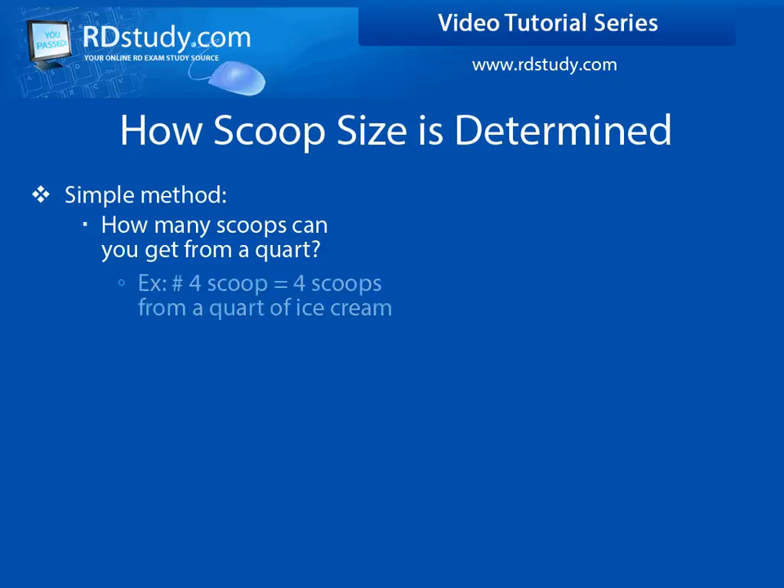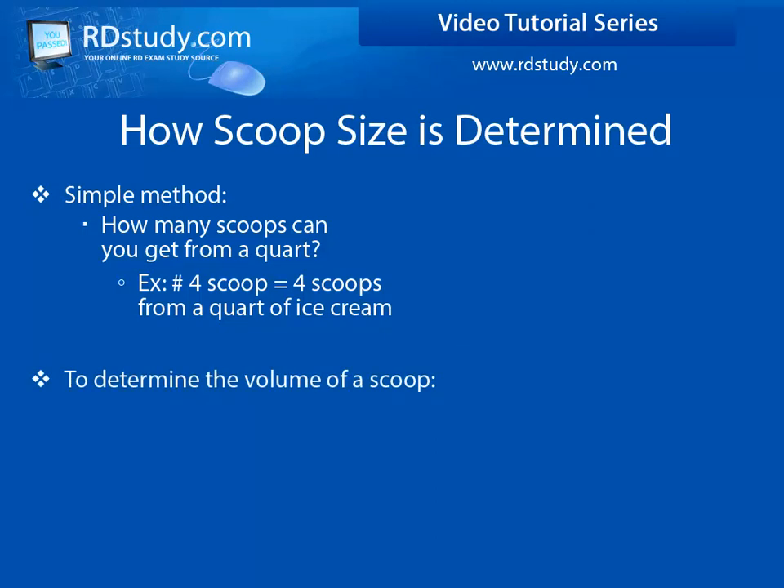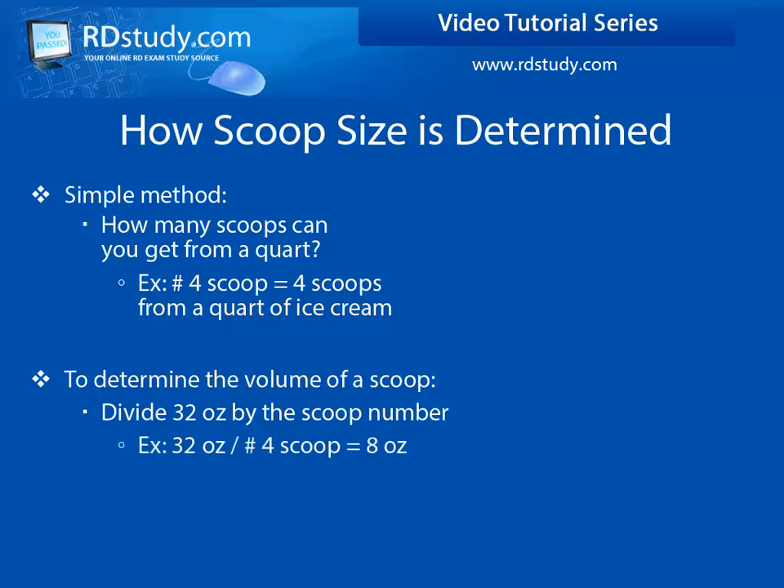For example, a scoop with a number 4 on it will yield 4 scoops from a quart of ice cream. To determine the volume of the scoop, divide 32 by the scoop size. To calculate the volume of our number 4 scoop, we divide 32 ounces — which is 1 quart — by 4, to get 8 ounces. So a number 4 scoop is roughly 8 ounces or 1 cup.